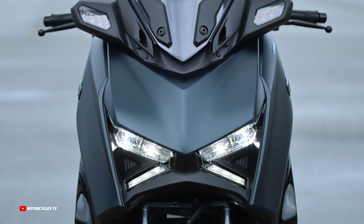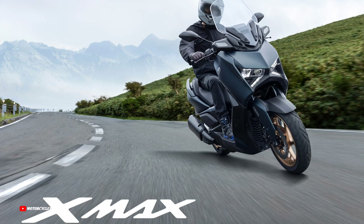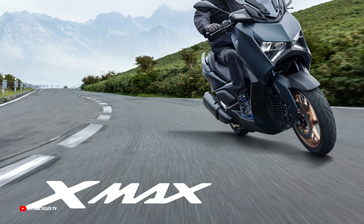The Yamaha XMAX 2024 model will be available in four colors: matte blue metallic, matte dark bluish gray metallic, matte dark gray metallic, and red solid H. So there are four colors available — which color is your favorite? Please let me know in the comments below.